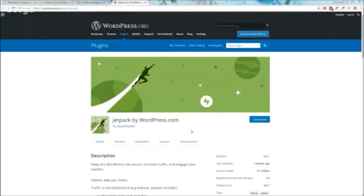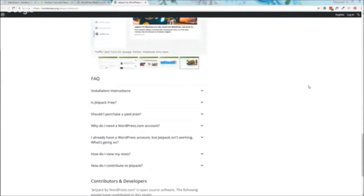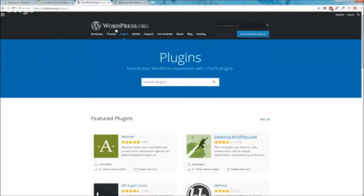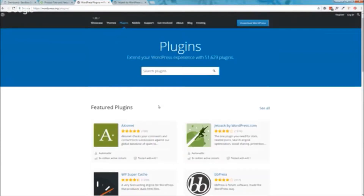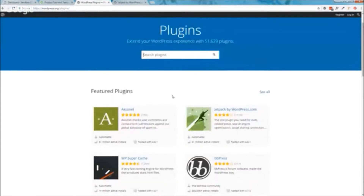I just wanted to show you this in case you wanted to learn more about Jetpack. This is not necessarily where you go to download or install it, but it is a good place to learn more about all the different features, see screenshots, see common questions, and view some generic statistics. With every WordPress plugin you can go to wordpress.org/plugins — pretty much always, Jetpack is on the front page because it is so popular.